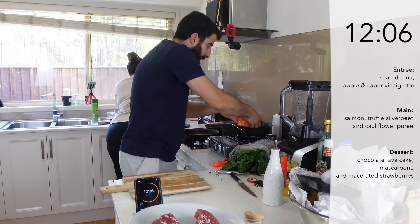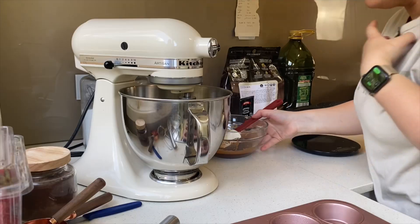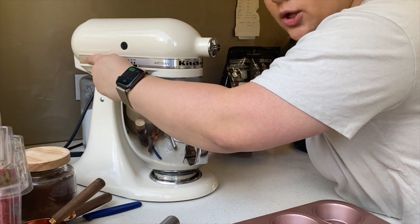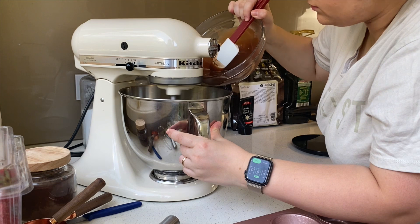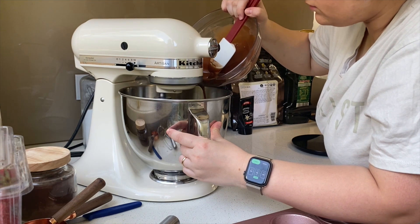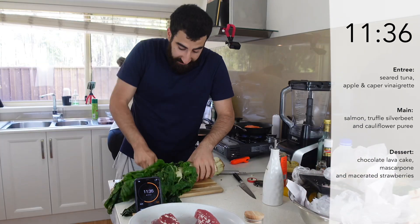I need to add in some flour now. In goes my salmon. Now I'm going to start pouring in the chocolate while it's mixing.